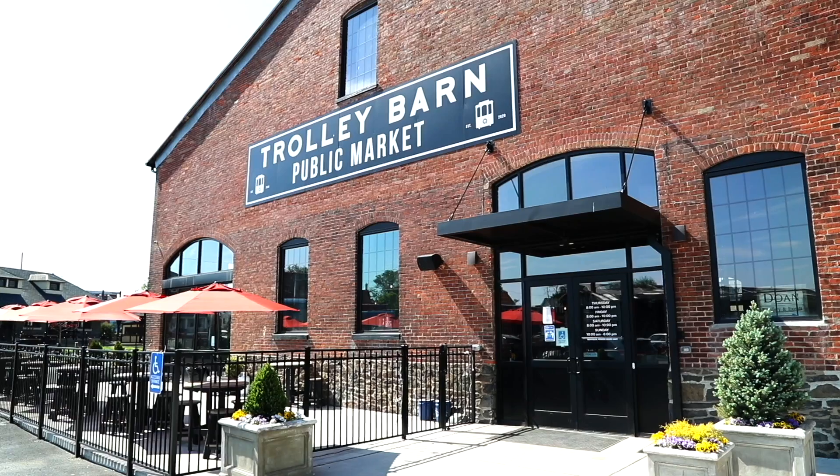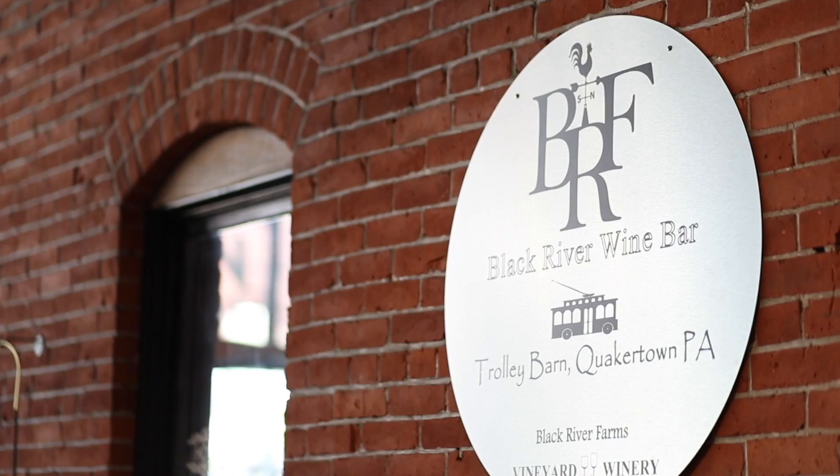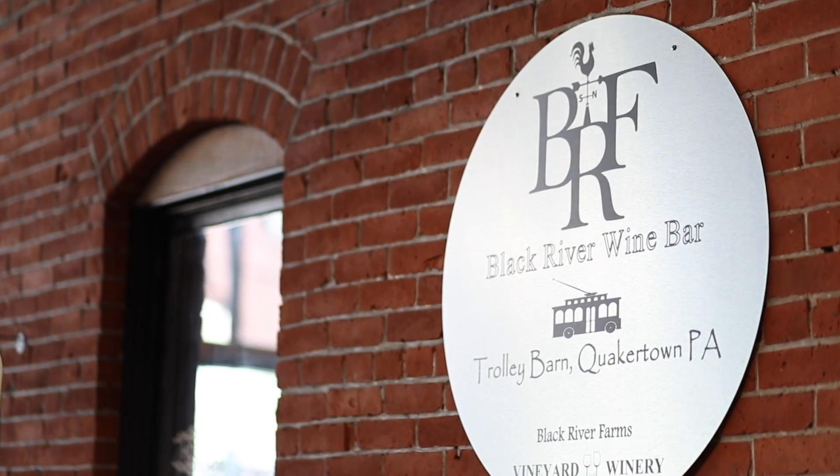Hi, I'm Dr. Bogdan with St. Luke's University Health Network, and today I'm with Chris from Black River Farms. We're at the Trolley Barn in Quakertown, and we're going to talk a little bit today about food pairings with some of your wines.